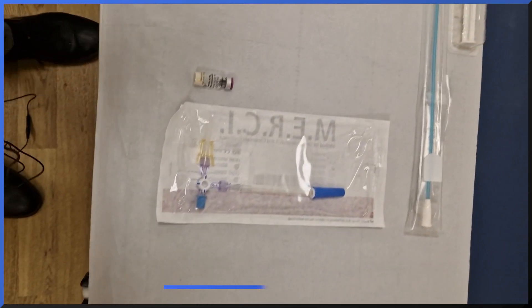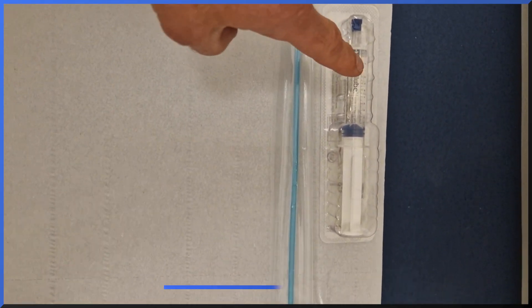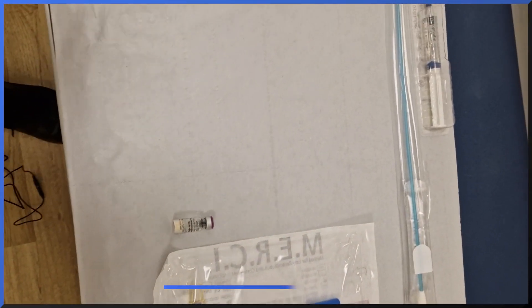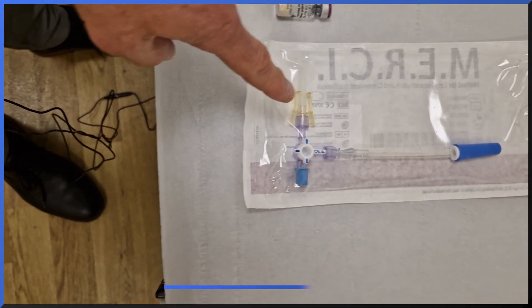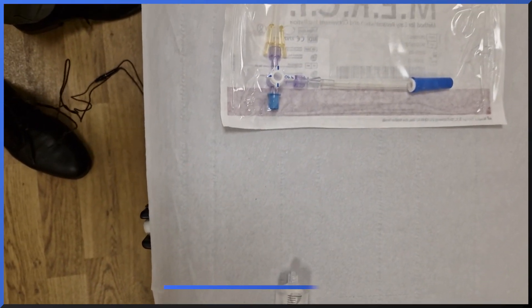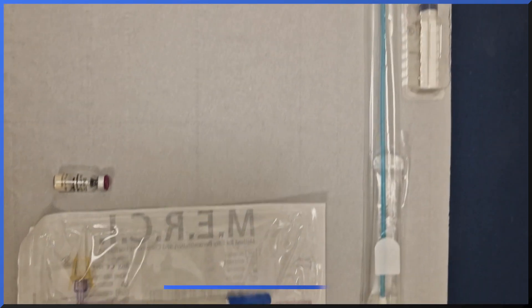So the procedure goes very much like this. This catheter, which is very small diameter, goes into the bladder, usually with some lubrication to ease it. Most often a local anaesthetic is not used, but I've been reassured that it's not too uncomfortable. Then the BCG or the mitomycin C is connected to this apparatus and it is primed with some liquid to dilute it, and then this is injected through the catheter into the bladder.